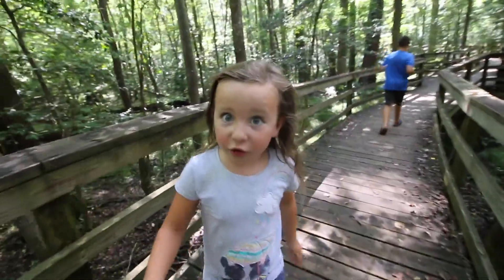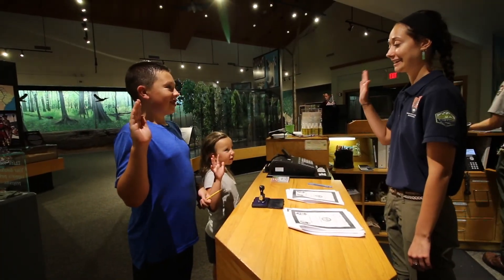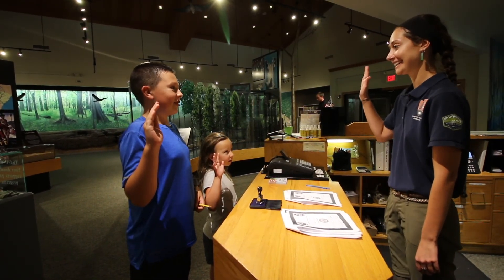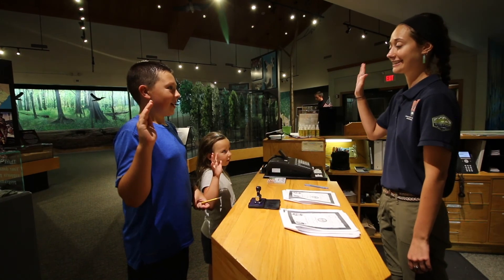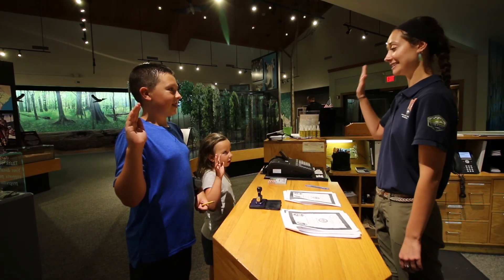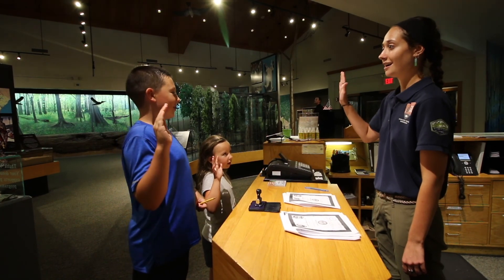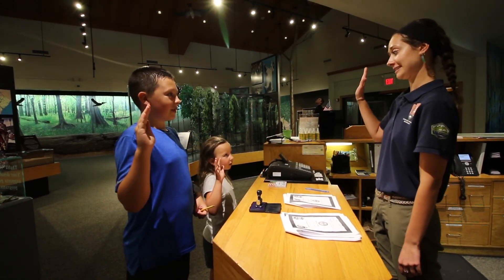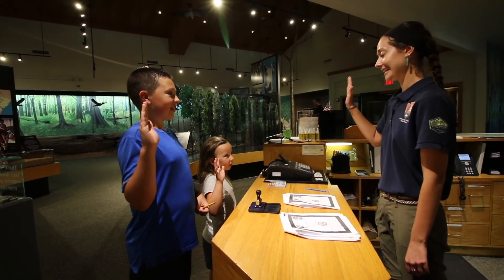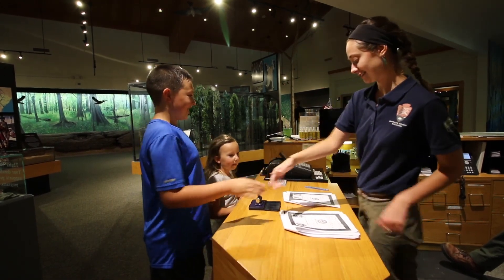Hope you enjoyed this video. Now I'm going back to the truck to get out of these bugs. As a junior ranger, I promise to protect and preserve every animal and tree and the history of Congaree for all to see. And I promise to share all of my newfound knowledge with all of my friends and family. Congratulations — you guys are official junior park rangers of Congaree National Park!